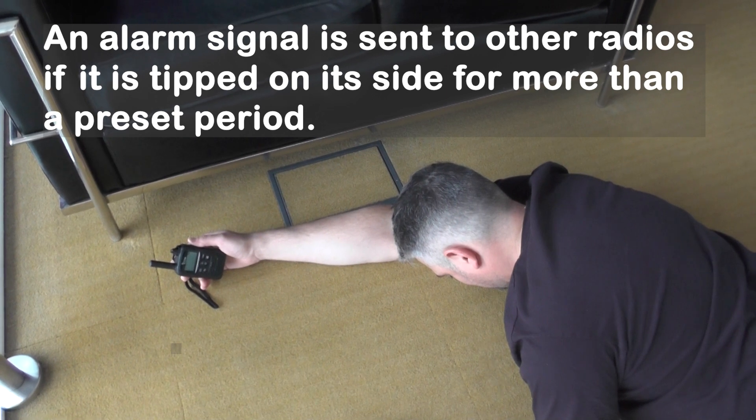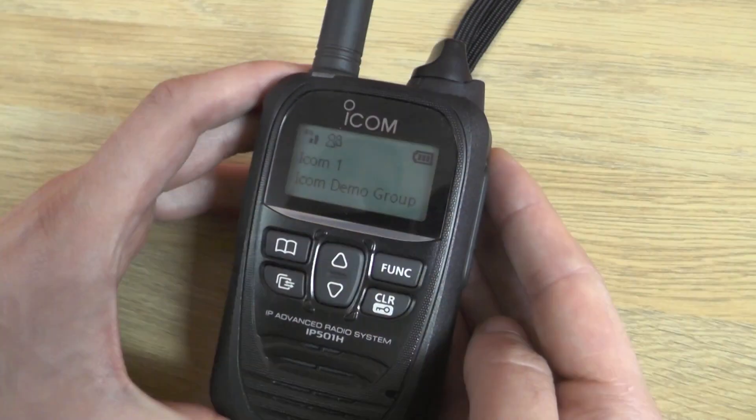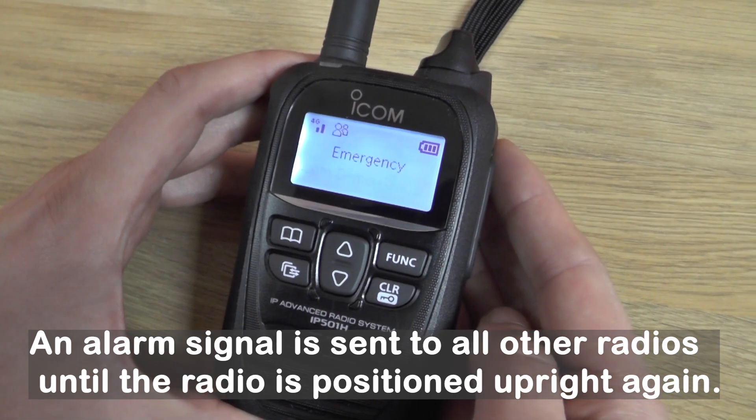We're now going to show you an example of how man down works. When the radio is tilted and has been left like that for a set period of time, this is one of many health and safety features available on our business radios. For more details, head to our website.